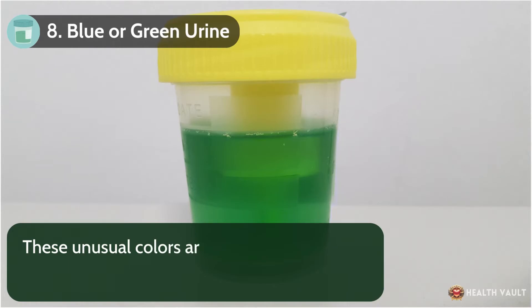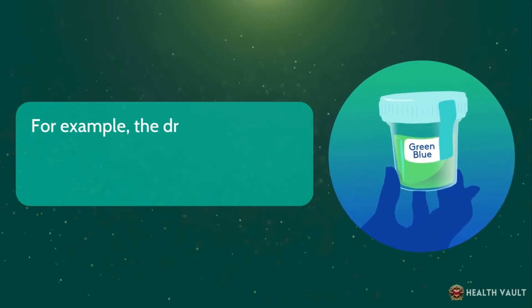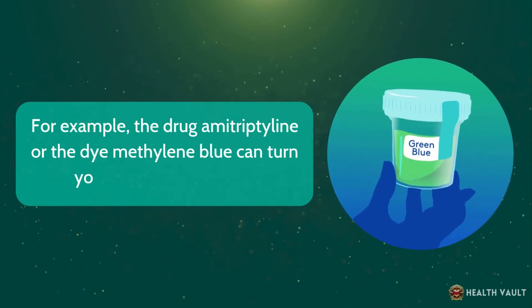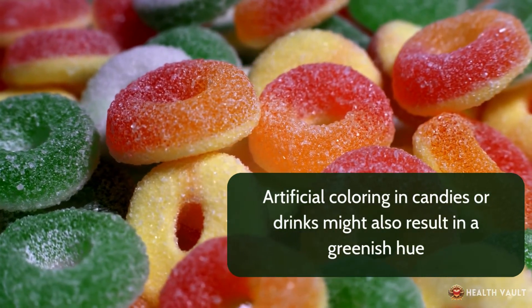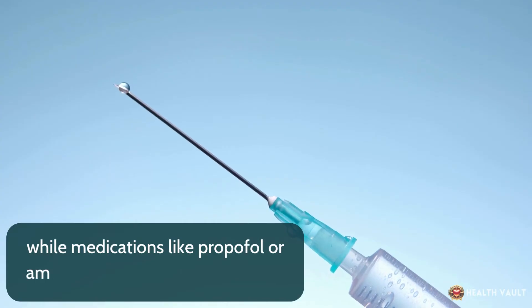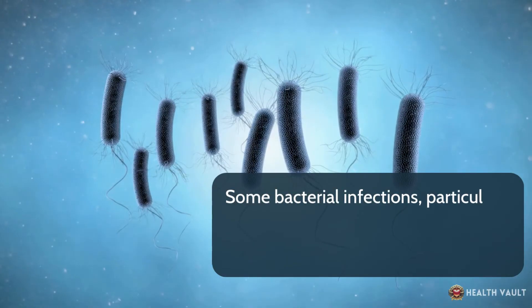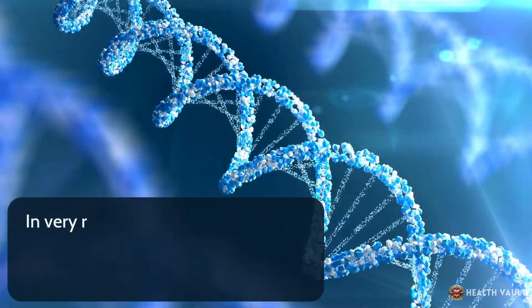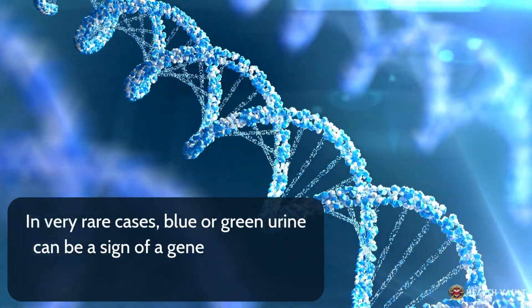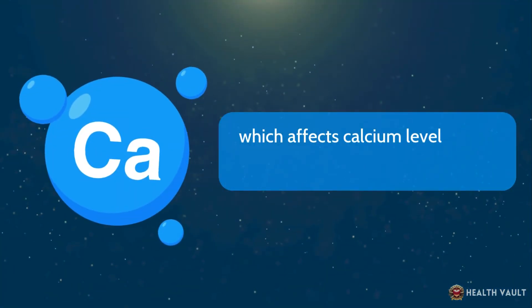Number eight: blue or green urine. These unusual colors are rare, but can happen due to certain foods, dyes, or medications. For example, the drug amitriptyline or methylene blue can turn your urine blue or green. Artificial coloring in candies or drinks might also result in a greenish hue, while medications like propofol can create blue urine. Some bacterial infections, particularly those caused by pseudomonas bacteria, can also lead to green urine. In very rare cases, blue or green urine can be a sign of a genetic condition called familial hypercalcemia, which affects calcium levels in the body.